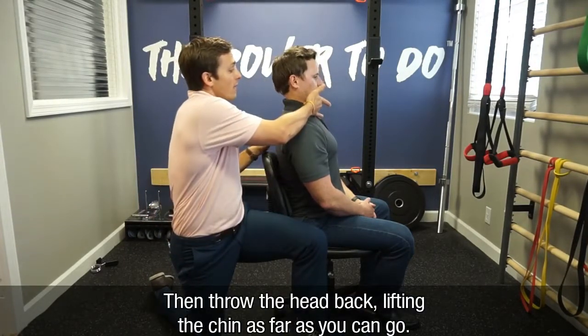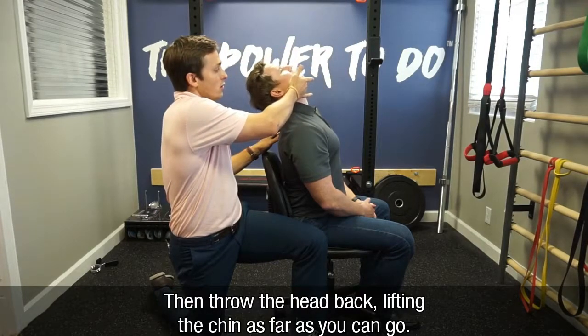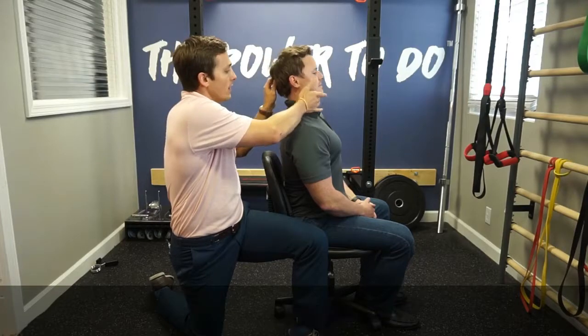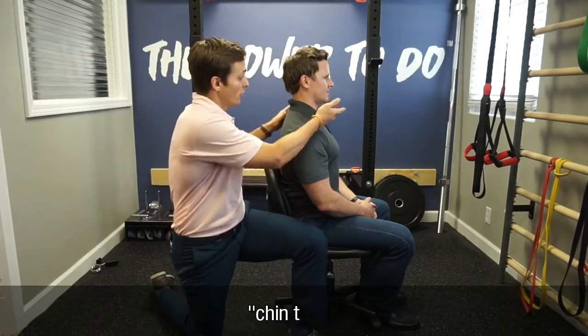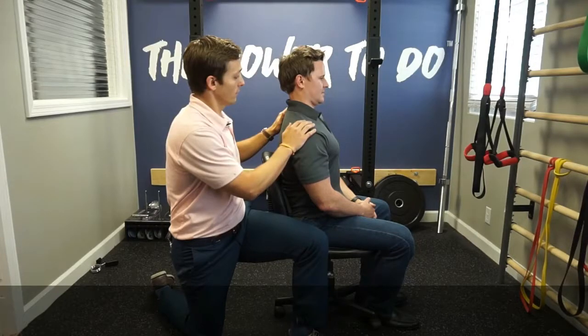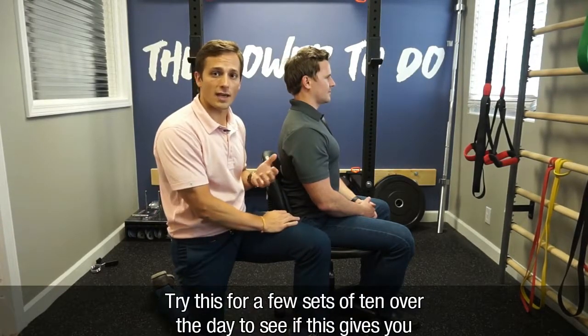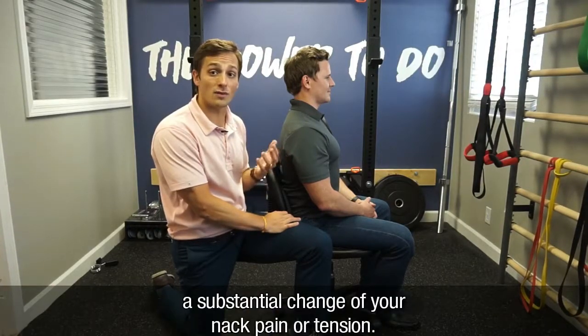Then throw the head back and lift the chin as far as you can go, and then bring it back. If it's a little sensitive, you can simply do the chin tuck and relax. Try this for a few sets of 10 over the day and see if this gives you a substantial change.